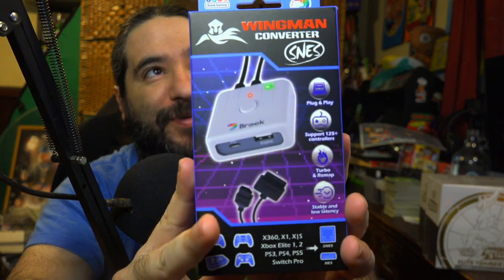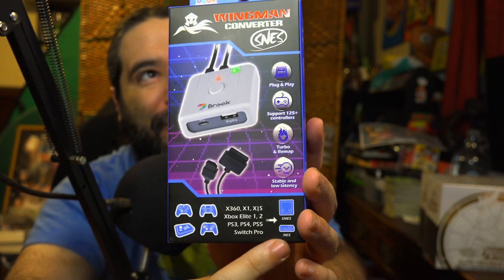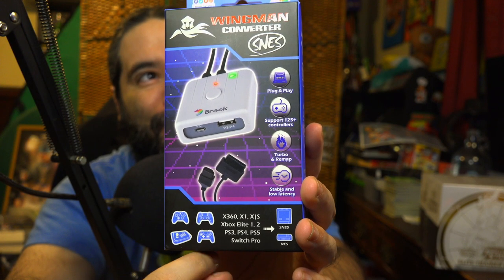I also got this cool device — the Wingman Converter SNES. This allows you to plug in an Xbox One, Series X/S, Xbox Elite, Xbox 360, PS3, PS4, PS5, or Switch Pro controller to your Super Nintendo. So this plugs into your Super Nintendo and you can use a modern day controller to play. This was sent to me and I was like, that's actually really cool. We'll have to see how that works.